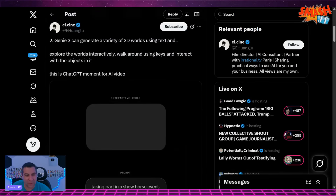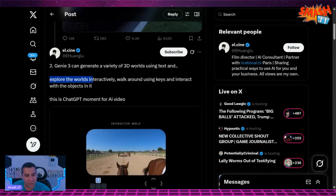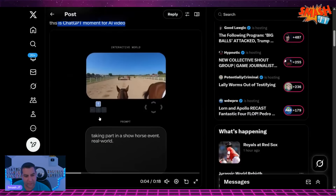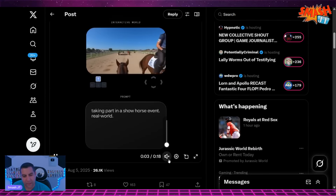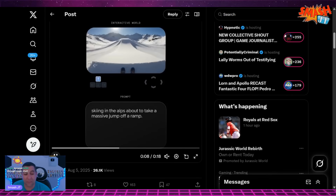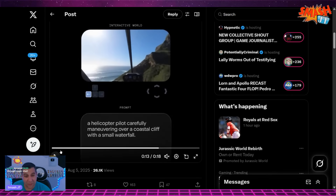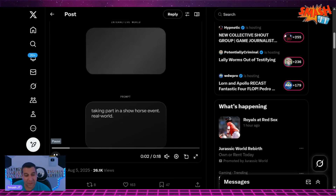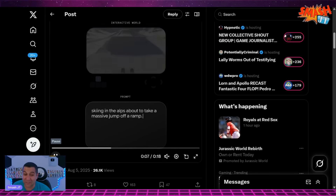Genie can generate a variety of 3D worlds using text, walk around using keys, and interact with objects in it. This is a ChatGPT moment for AI video. With Genie 3 you can use natural language to generate — this is breaking down different parts of the trailer, but it went by so quick we didn't have a chance to look at it properly. That's really good graphics. Very realistic.